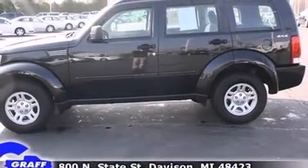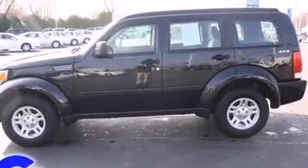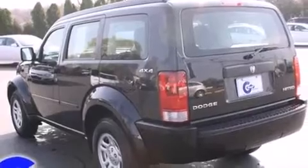It features four-wheel drive capabilities, a durable automatic transmission, and a refined six-cylinder engine.